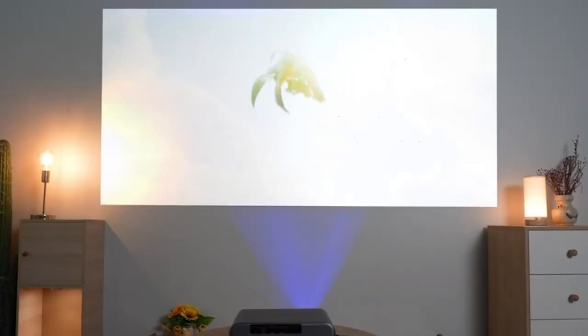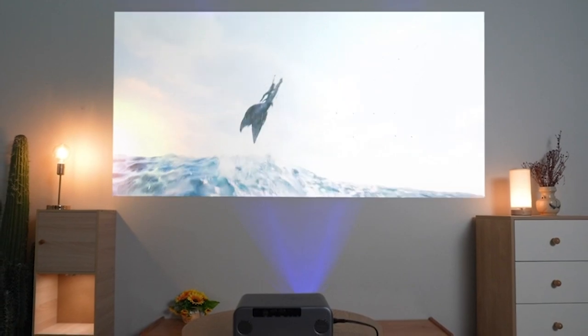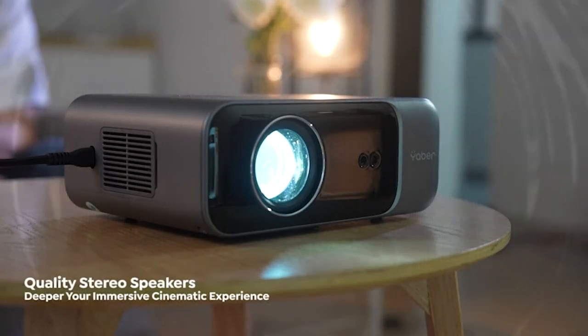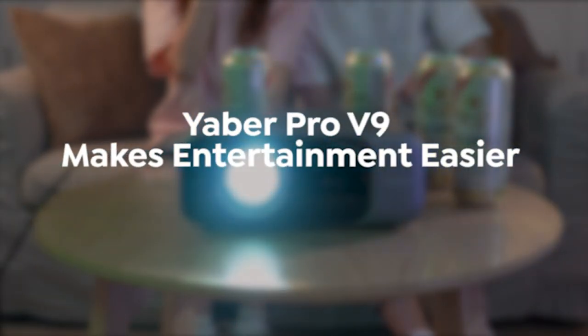The fully-sealed design ensures durability, while versatile connectivity means it plays well with all your devices. The Yiver Pro V9 4K projector — your gateway to a new era of entertainment. Don't miss out.